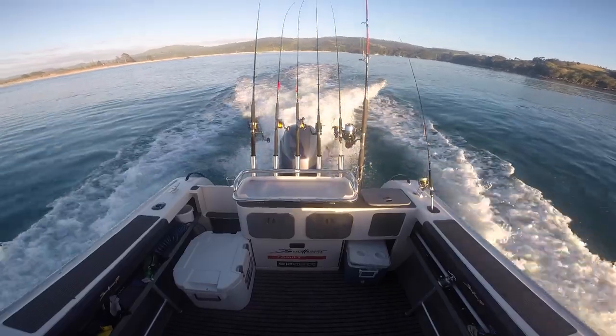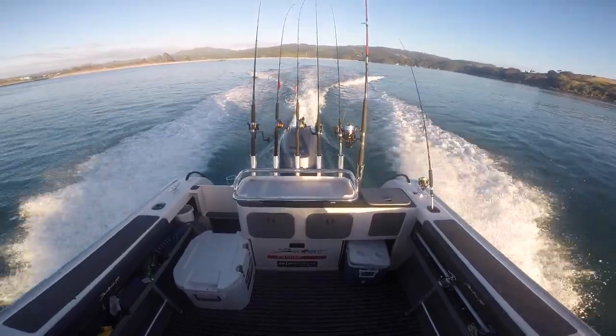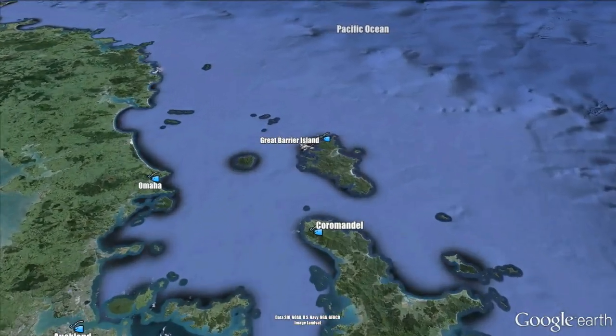Aotea, or the barrier as it's more commonly known, got its name from the great explorer Captain Cook, who noted the islands acted as a barrier from the swells of the mighty Pacific Ocean and the Hauraki Gulf.